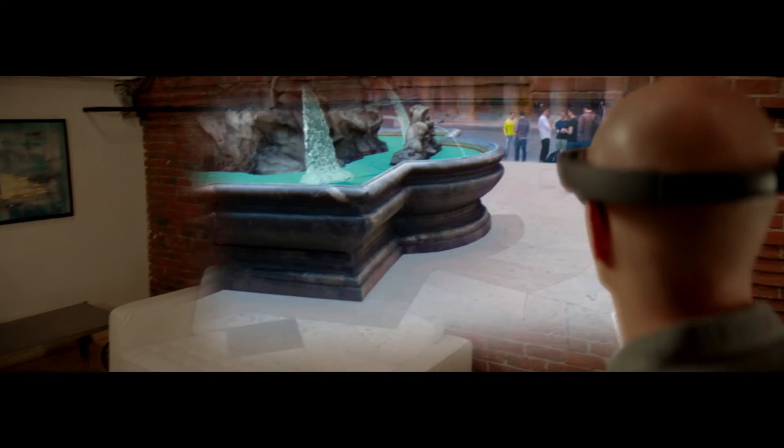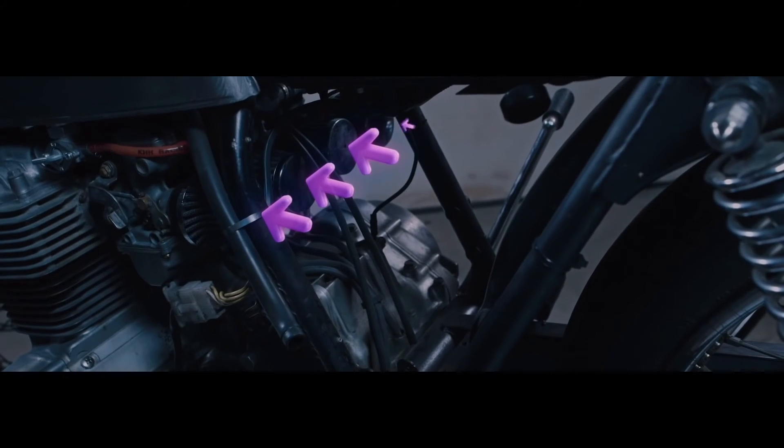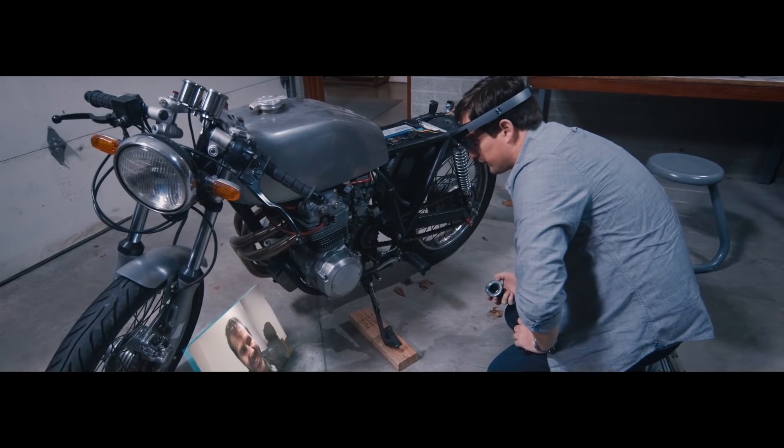When you've got a thousand different people with all different types of experience, you're going to see that the stuff that we've built at the beginning is just a tiny scratching of the surface of what this technology can do and what it can mean for people.